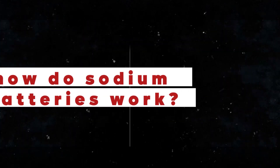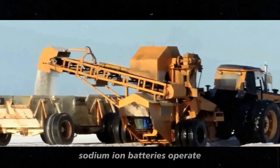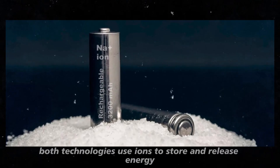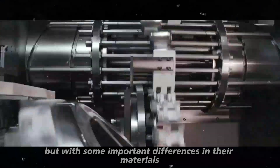But how do sodium-ion batteries work? Let's understand this in a simple and clear way. Sodium-ion batteries operate similarly to the lithium-ion batteries we are already familiar with. Both technologies use ions to store and release energy, but with some important differences in their materials and processes.